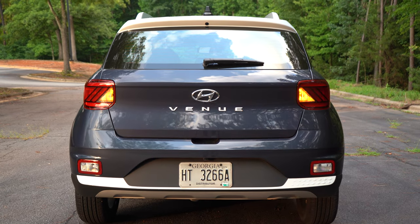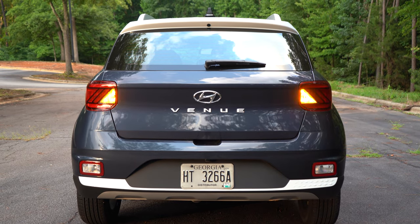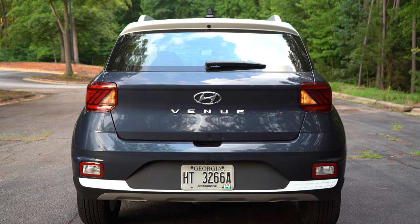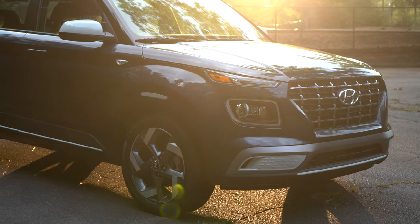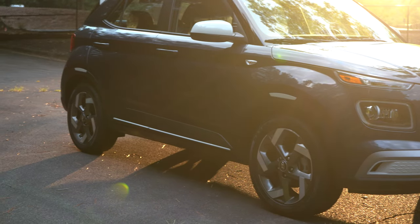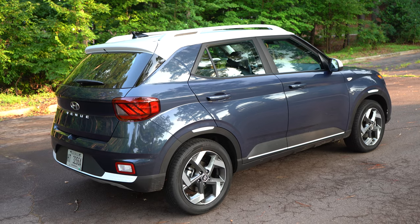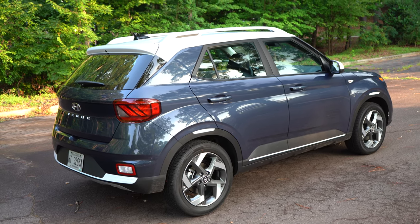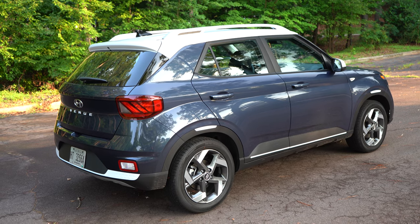I was trying to drive all crazy — turning this thing floored into corners in sport mode with traction off — and you know what? This thing never got unsettled or unbalanced. It never tugged at the steering wheel or anything like that. Granted, it doesn't have a whole lot of power to work with, but the point is you can drive it crazy and try to make it lose its balance and it never does. It always feels composed. The city driving performance, along with the agility and handling dynamic, is what makes this a winner for me.